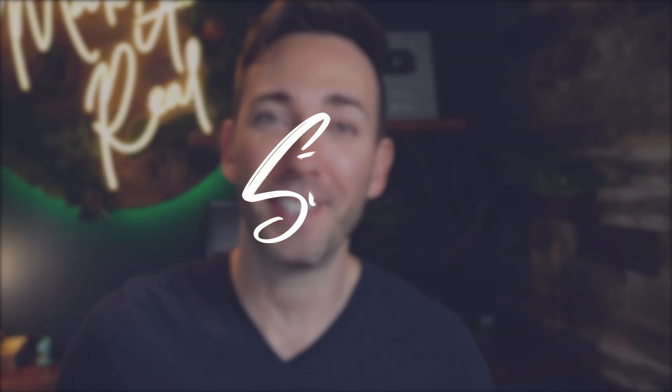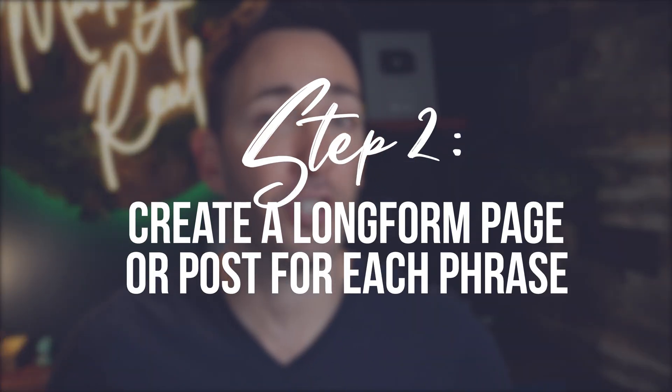That segues us right into step two: create a long-form page or post for each phrase. I say 'page or post' because this might be a combination of phrases that have sales intent — in which case you'd want to create a sales page or service page — as well as phrases that have more research intent, where it would make more sense to create a really good article that answers that question. I love having that combination of content designed to attract people who are ready now and those who are more in the beginning stages and will be ready in the near future.